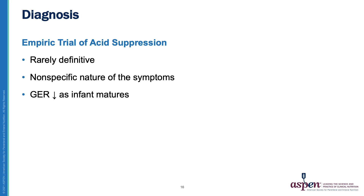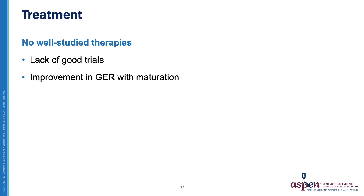Another way that gastroesophageal reflux disease is frequently diagnosed is by an empiric trial of acid suppression. However, this is rarely definitive due to the non-specific nature of the symptoms. Also, gastroesophageal reflux tends to decrease as the infant matures, making a trial less likely to be certain. Treatment is hampered by the lack of well-studied therapies and the improvement in gastroesophageal reflux with maturation of the infant.